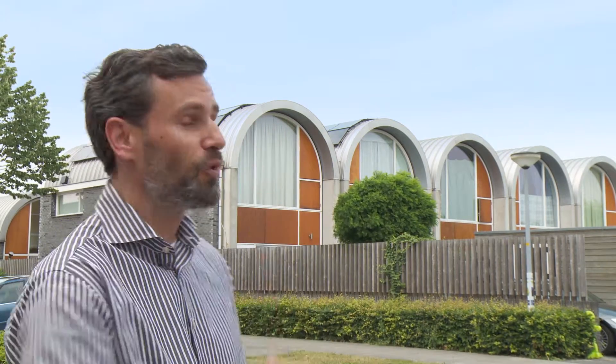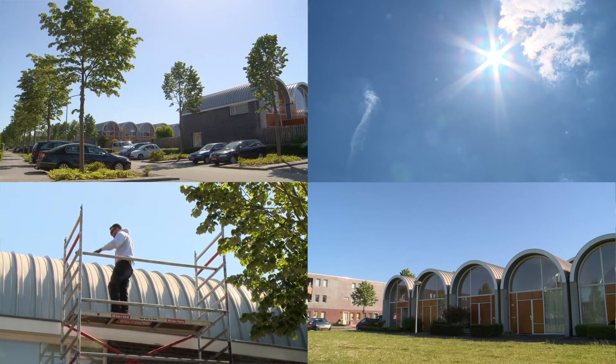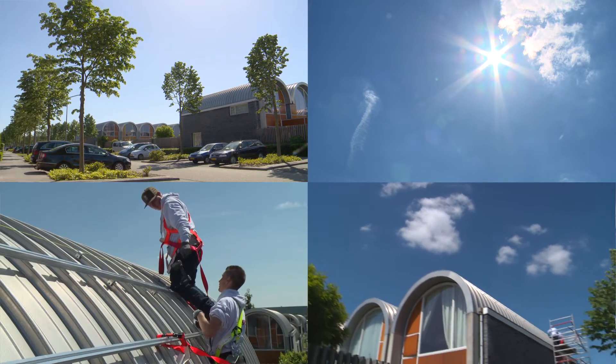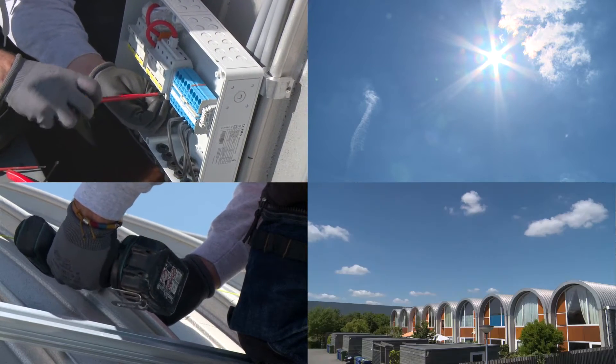Welcome to Almere in the Netherlands, where Hanergy has just finished installing one of its solar power residential installations. Hanergy is one of the world's largest solar power manufacturers, with a particular focus on thin film technology. We actually have a large portfolio of products, including transparent, coloured solar modules, flexible and lightweight.